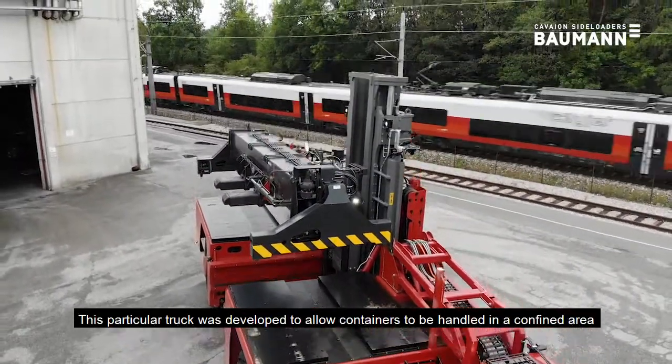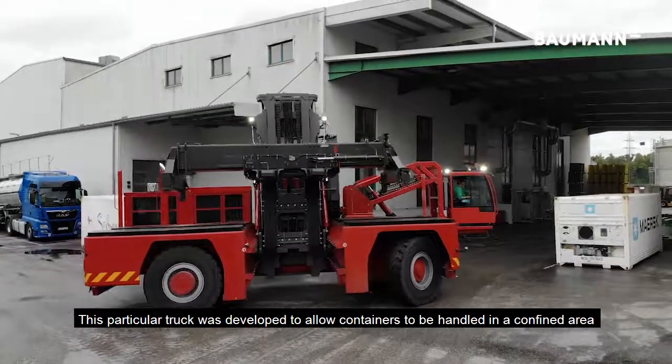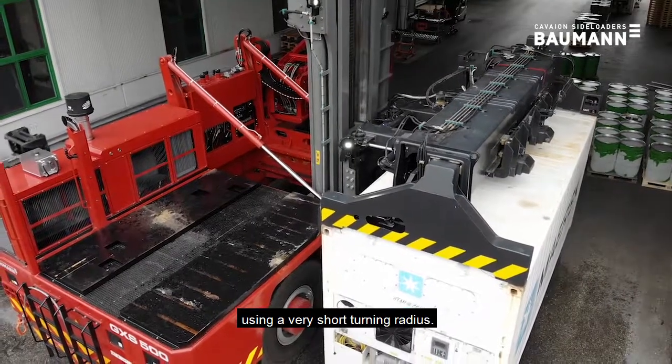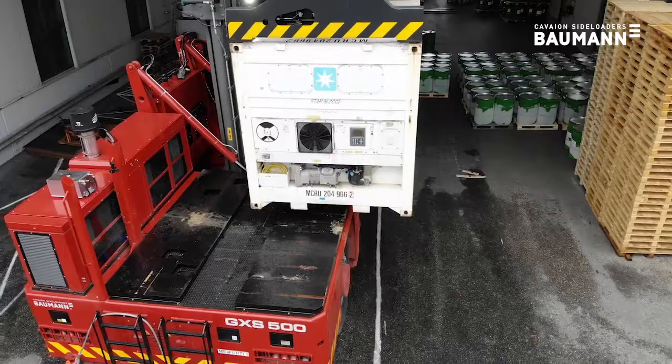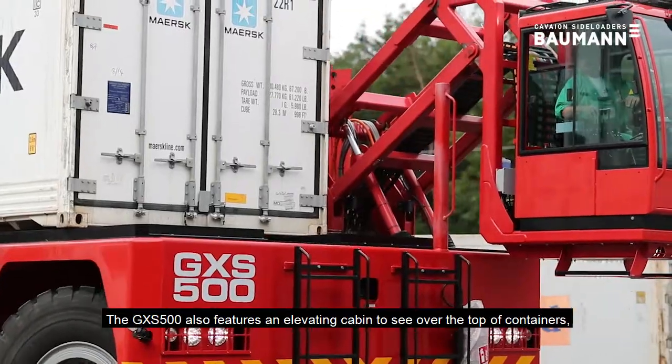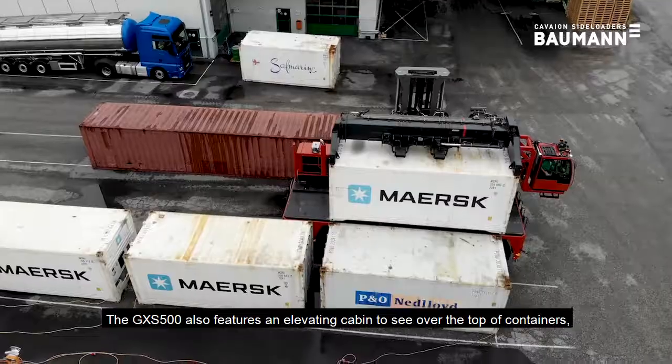This particular truck was developed to allow containers to be handled in a confined area using a very short turning radius. The GX-S500 also features an elevating cabin to see over the top of containers.